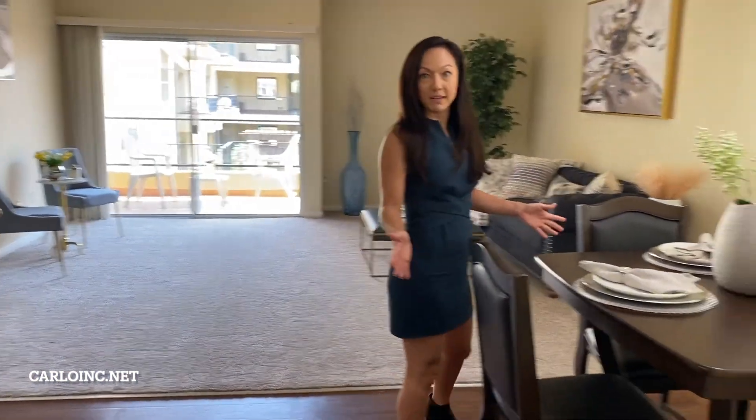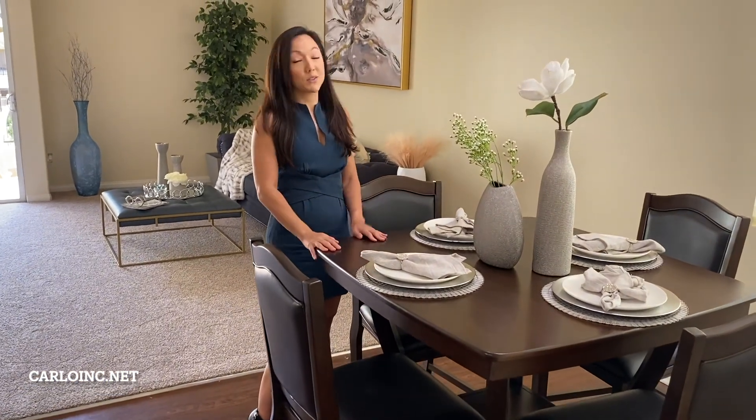First we're going to start off in your dining room area. Look how great this space is. You could honestly fit any kind of table in here — you could have a high top, you could have a circle, you could have a square, whatever you need for entertaining your friends.